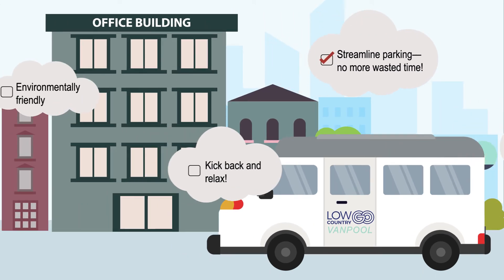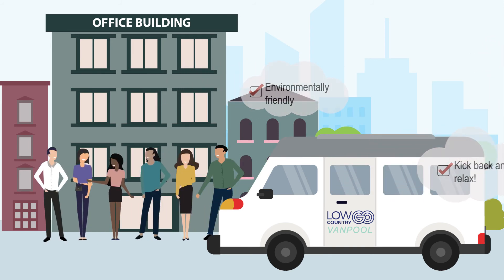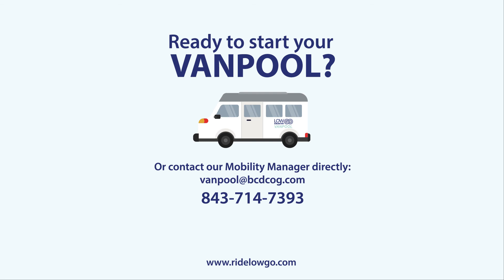You'll also save time on parking, reduce stress, and help the environment. Everybody wins. Ready to start your van pool? Visit www.ridelogo.com today to improve your commute and your life.